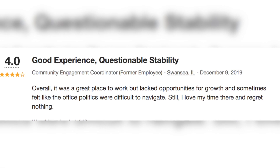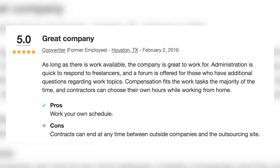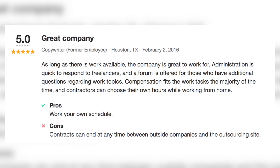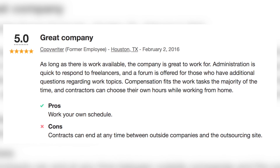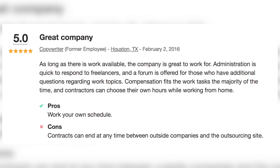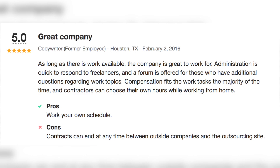Another review said: 'Good experience, questionable stability — overall it was a great place to work but lacked opportunity for growth and sometimes felt like office politics were difficult to navigate.' And another: 'Great company as long as there is work available. Pro: work on your own schedule. Con: contracts can end at any time between outside companies and the outsourcing site.'